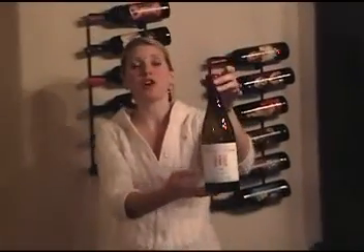Brewer Clifton is owned by winemakers Greg Brewer and Steve Clifton. Steve Clifton also has his own label, which is Palmina. Palmina concentrates solely on Italian varieties and I've actually had a couple of his wines and they're really good. Greg Brewer also has his own label called Diatome, and it had its first harvest just in 2005, so I haven't had a chance to try it yet. He's also the winemaker for Melville, another winery in Santa Ines Valley, and they make some really fantastic Syrahs and Pinot Noirs.